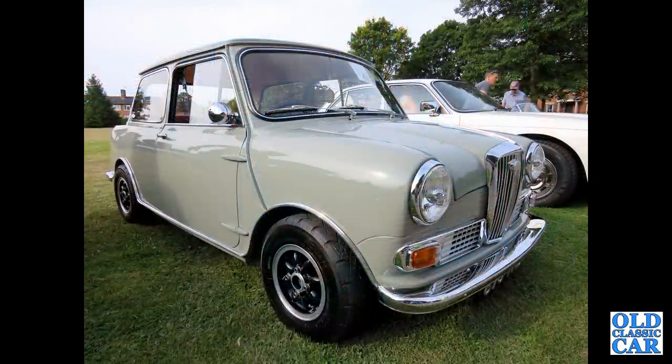Back to the Mini-based cars, and this is a Wolseley Hornet — slightly modified, different wheels, and I believe one or two mods under the bonnet.